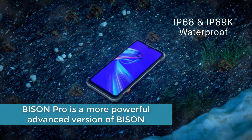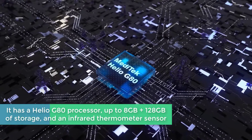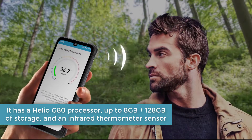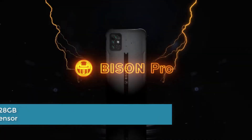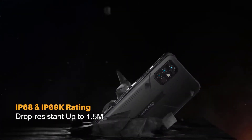In summary, Bison Pro is a more powerful, advanced version of Bison. It has a Helio G80 processor, up to 8GB plus 128GB of storage, and an infrared thermometer sensor. Furthermore, it provides more powerful performance and greater hardware specifications.